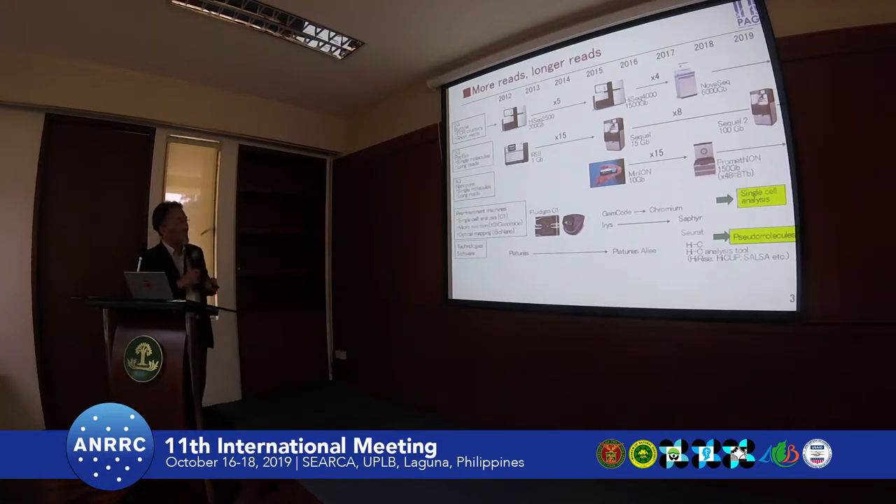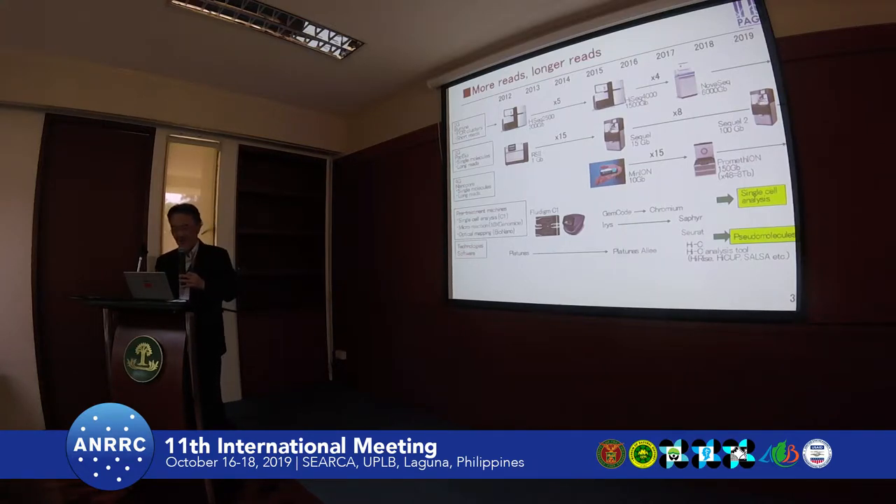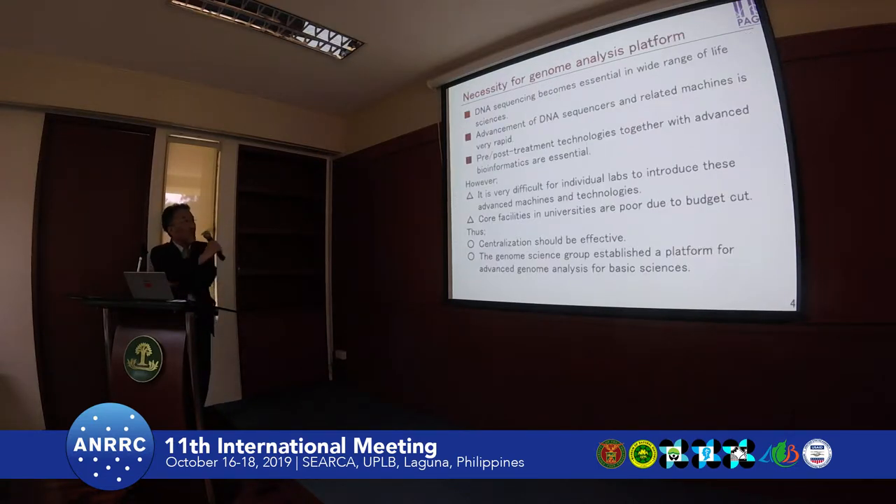On the other part, the pre-treatment and post-treatment technology is very important. For example, for very low amounts of samples and seamless analysis, various equipment has been developed and become popular.